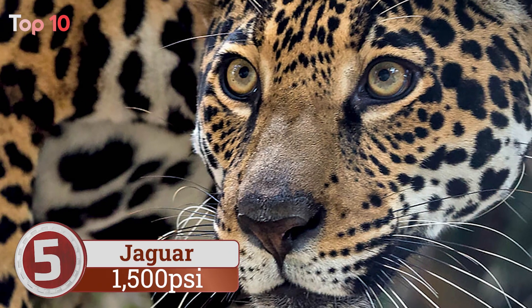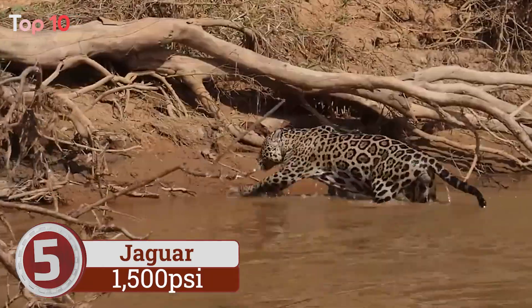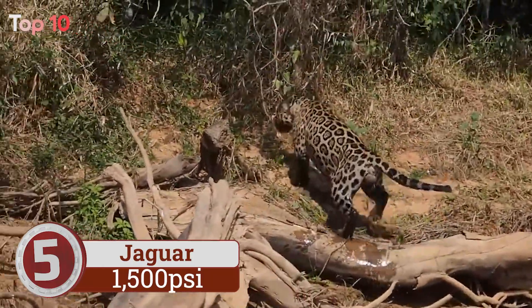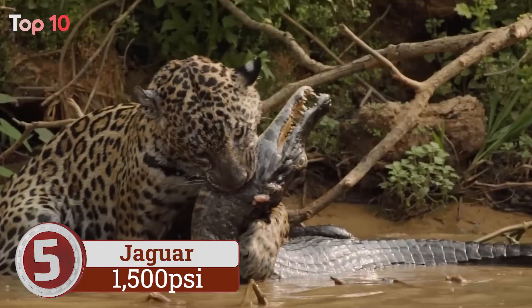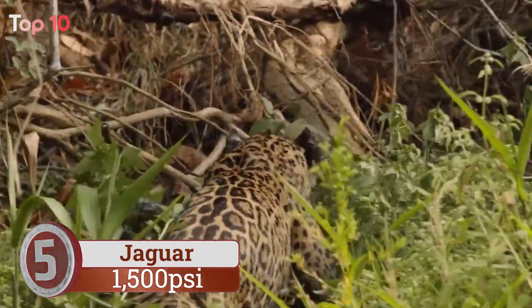Number 5. Jaguar bite force is used for cutting through the armored skin of a crocodile, shells of turtles and tortoises, and crushing bone. As opportunistic hunters, jaguars will prey on just about anything. With one powerful bite to the back of the skull, they can take down animals up to four times their own weight.